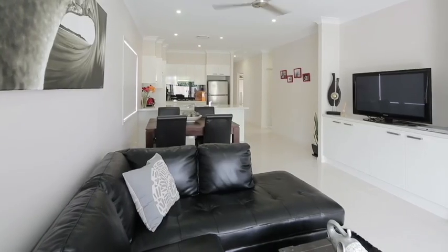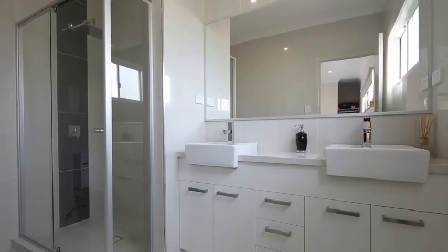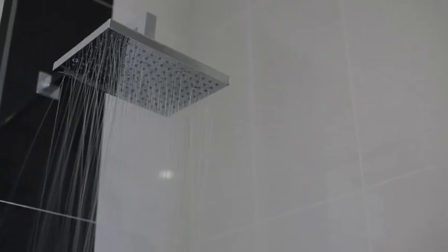Take a left from the open lounge and dining area into the spacious main bedroom with en suite, featuring dual vanities, a luxurious shower head and soft-closing toilet.